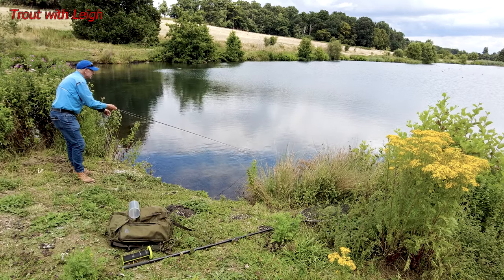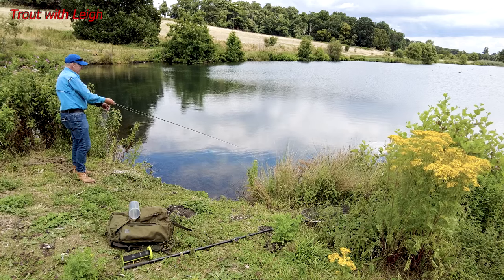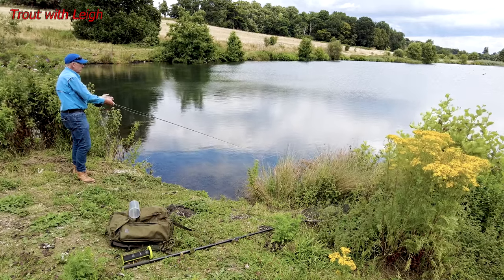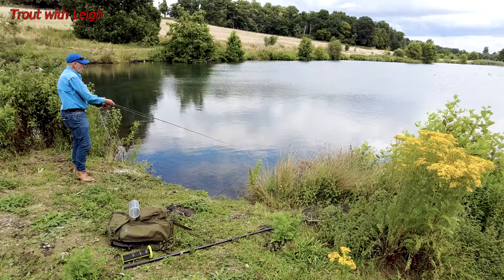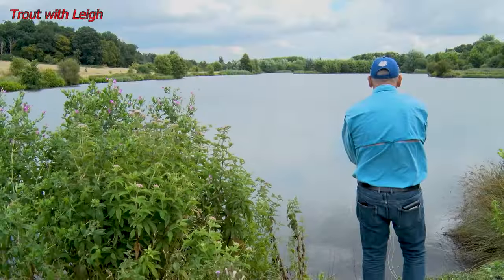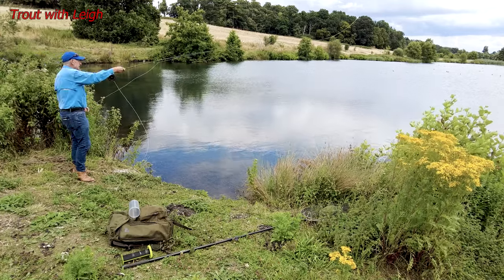At least I'll have more contact if I do get a take. Not knowing anything about this place, I don't know what flies work best — that was yesterday's problem really, working out what was going to be the best fly. Look at that fish there — they're not jumping out to feed, they're jumping out stressed. It's not hot, but they're just obviously a bit stressed. They're way out, these fish — a long way out. Too far to cast to.